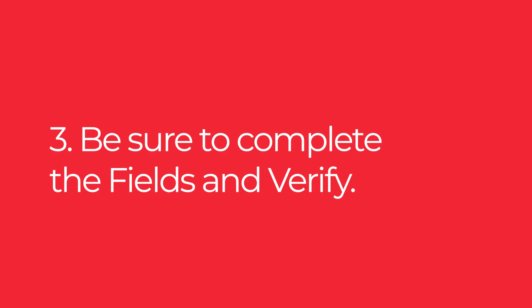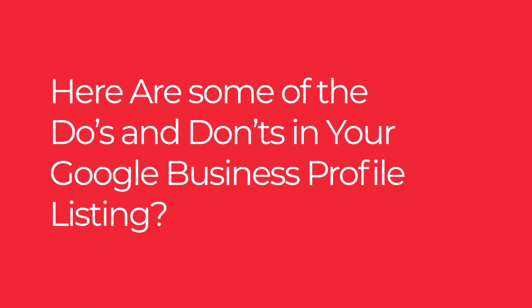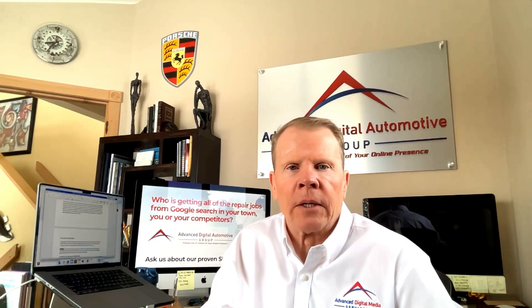Be sure to complete all the fields and verify. If the listing already exists and you're claiming it as your own, there are verification measures you must follow. On the other hand, if you created it from scratch, it's easier to claim the business as yours.